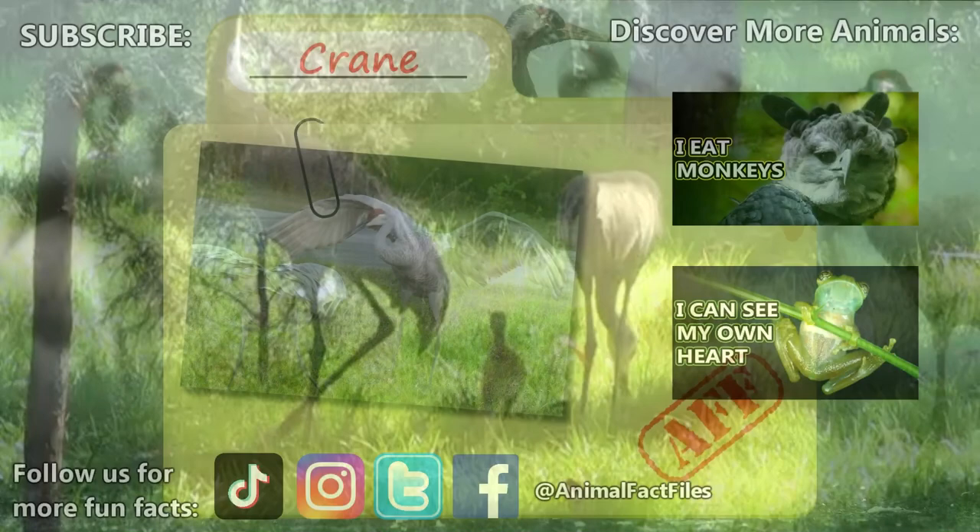Thank you to these viewers for today's request, and thank you for watching Animal Fact Files.